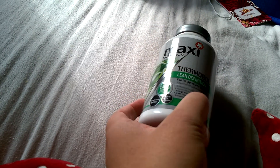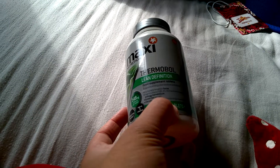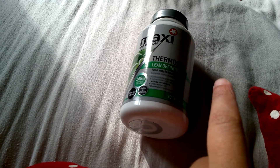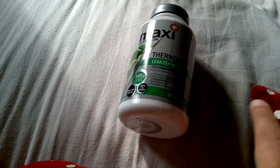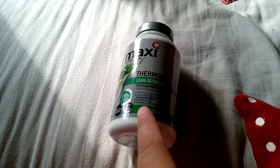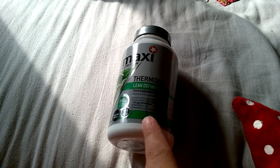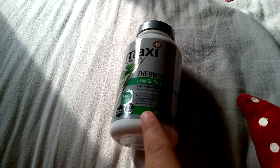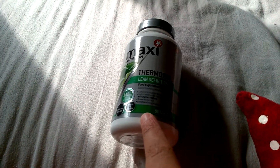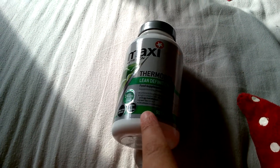This is a review of the Maxine Nutrition Thermobol Lean Definition supplements. Before I get into the review, I want to say a disclaimer: this contains bitter orange peel, which is actually banned in Canada because of the side effects — and we're not just talking stomach ache or headaches, we're talking quite serious side effects.